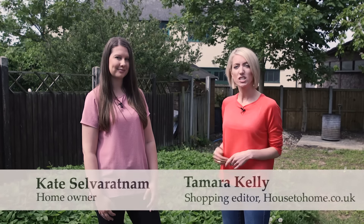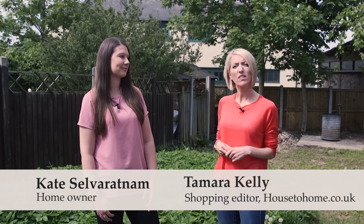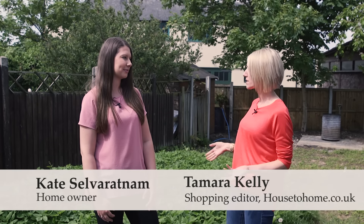Summer's here, so it's time to get out and enjoy your garden. Today we're here in Kate's garden, which you can see behind me is in need of a bit of love. So Kate, what's the plan for summer? We moved into this house nine months ago and haven't touched the garden since. It is a bit of a mess and we were really hoping you could help us make it into something beautiful that we want to spend time in.